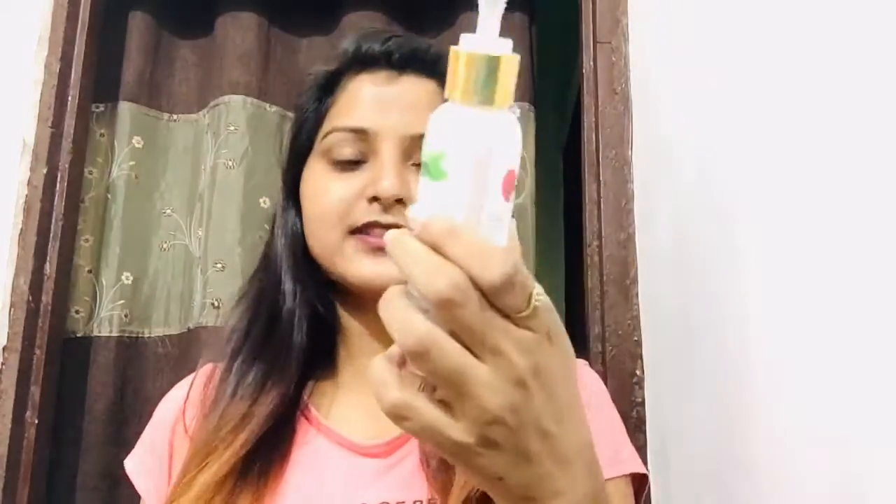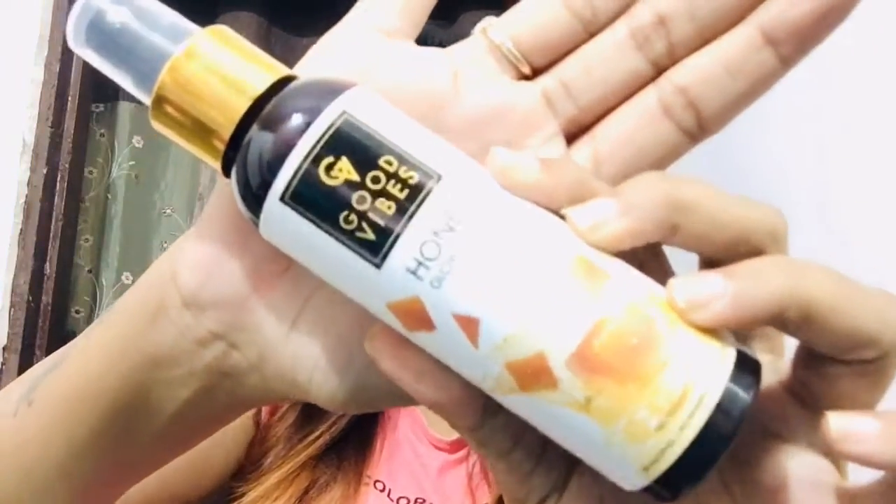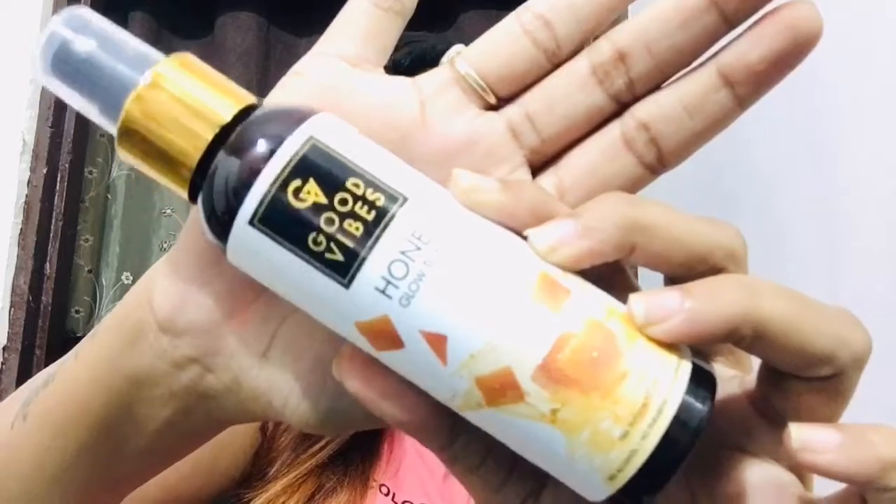I also ordered this Raspberry and Peppermint Shine Enhancing Makeup Cleansing Lotion. This is a 120 ml product — no paraben, no sulfate, cruelty free — for Rs. 199. This is also my second purchase; it is very good for removing makeup. Next product is this Honey Glow Toner — I like it very much.